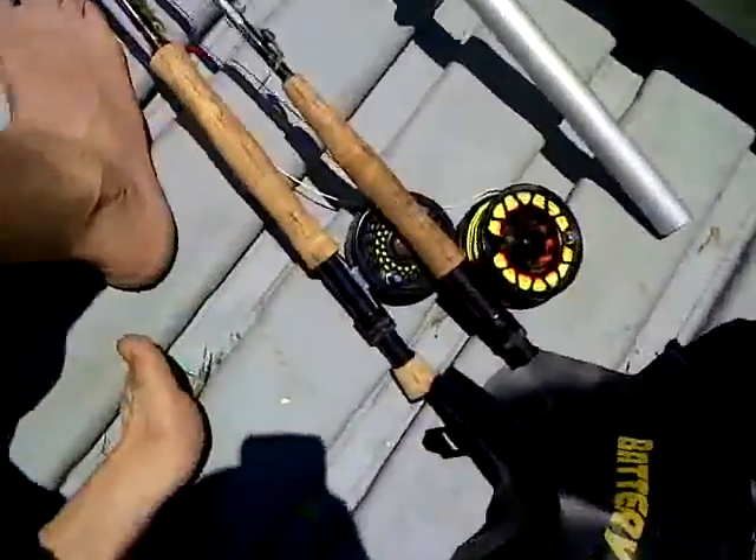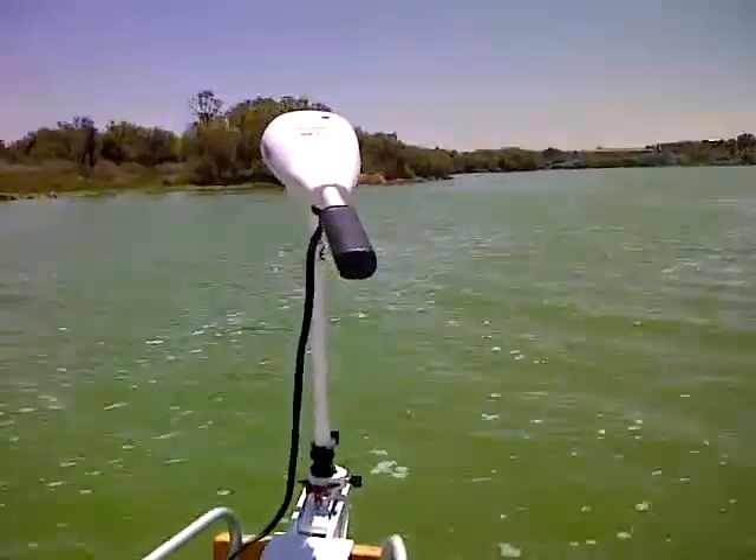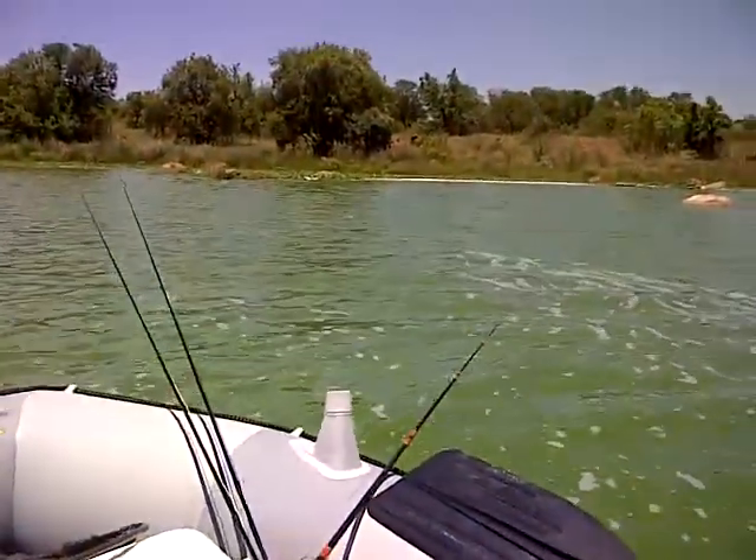A lot of stuff here today — fly rods. And then I've got my little motor. I'll see what will happen before I get in here. Here we go.